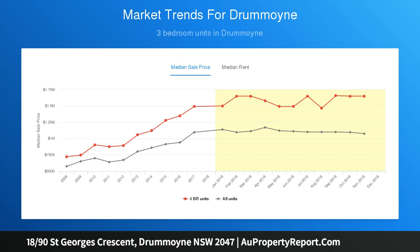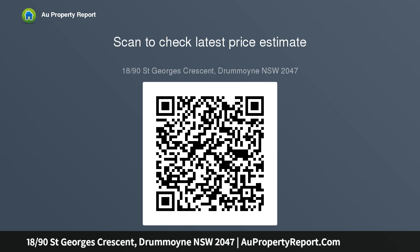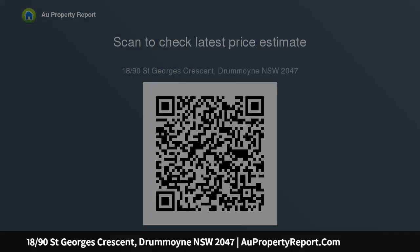First time offered to the market, this waterfront beauty enjoys access to exceptional resort-style facilities and is an easy 400m stroll to the ferry for an easy commute to the city. First time offered in 47 years, only ever one family, and only ever two double bedrooms, mainly with built-ins.